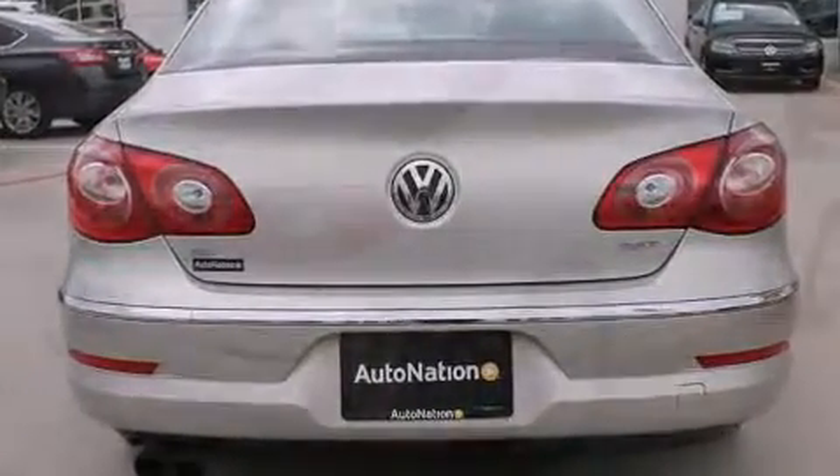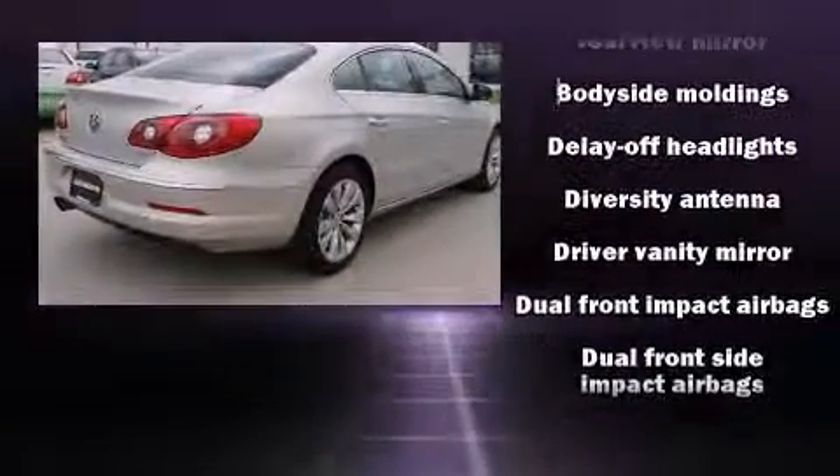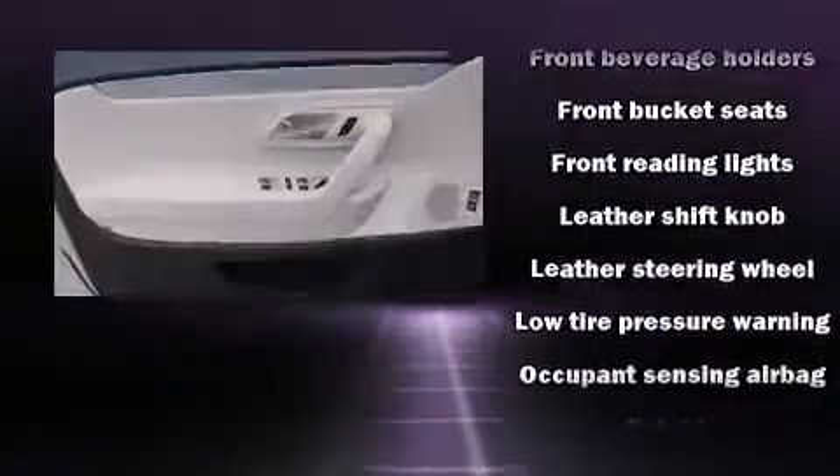It includes power seats, a leather steering wheel, heated seats, turn signal indicator mirrors, rain-sensing wipers, remote keyless entry, and one-touch window functionality.